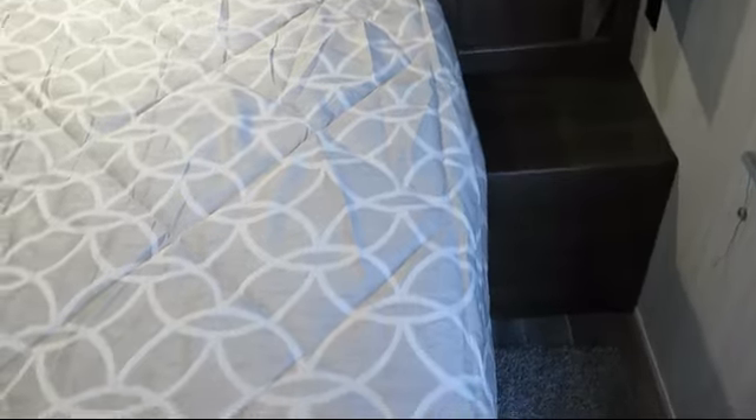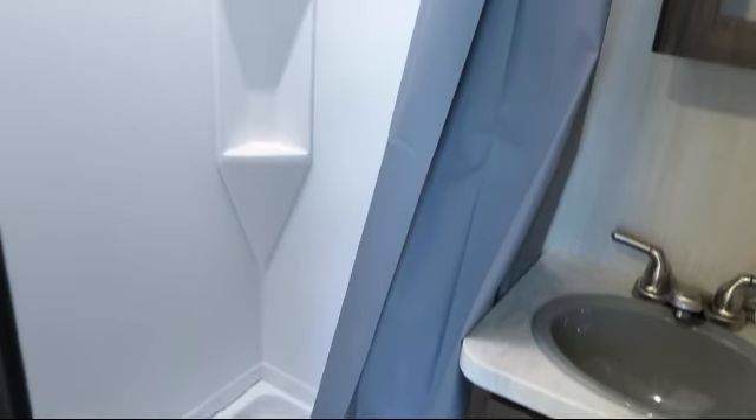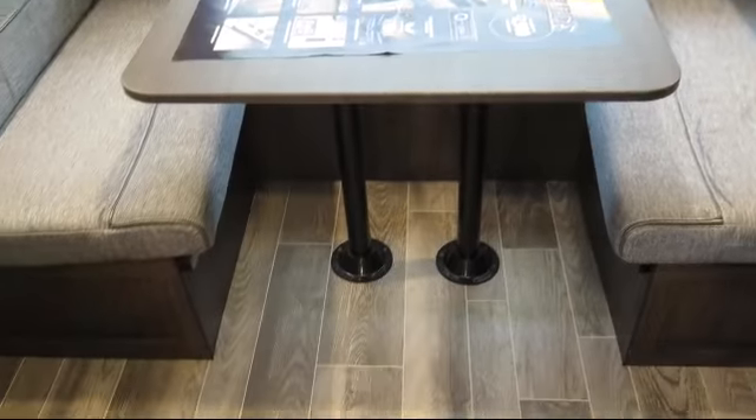Pleated shades, shower skylight, over the range microwave, dual bedroom nightstands, entry grab handle, flush mount gas range cover, mirrored wardrobe doors, range hood with exhaust fan and light, front bedroom, and entertainment center.